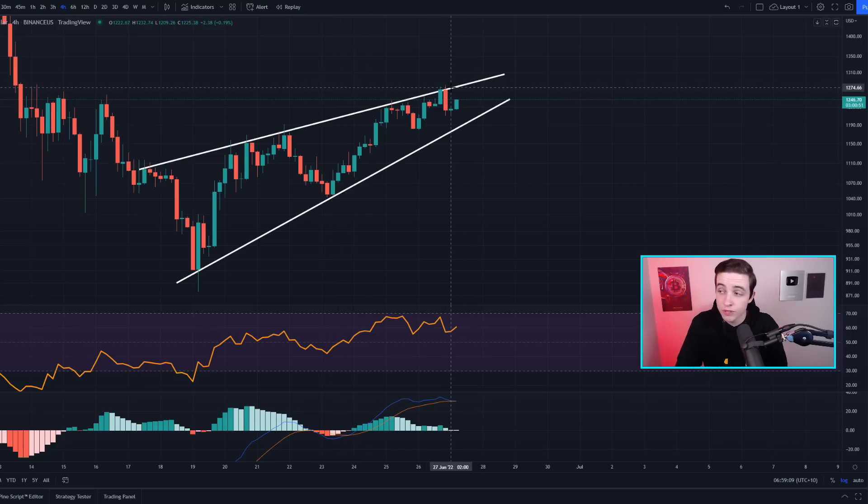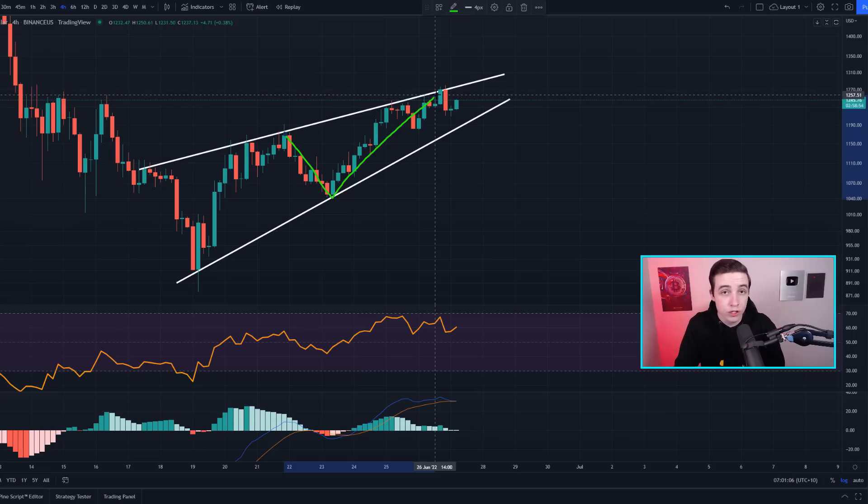If you want to take advantage of short-term movements for Ethereum, Bitcoin, and many other altcoins, check out the video on screen to learn how to keep making money even if prices are going down. That's everything I have for today — I really hope you enjoyed, and I'll see you all in the next video.